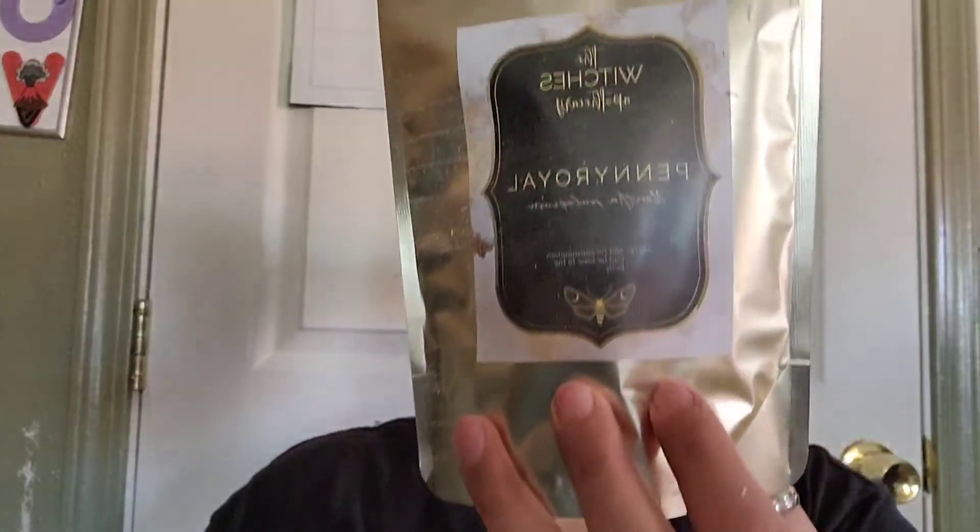We have Penny Royal. I can't read the cursive, but it does say — note — not for consumption, can be toxic to the body. So I'm not sure what this is, it's new. And my daughter did my nails yesterday — you know little kid nail polish, it has glue — so it was kind of coming off.